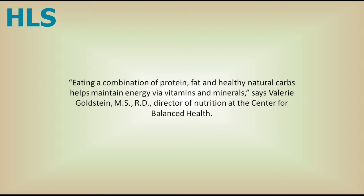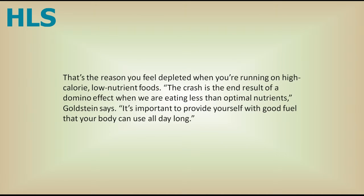Eating a combination of protein, fat, and healthy natural carbs helps maintain energy via vitamins and minerals, says Valerie Goldstein, MS, RD, Director of Nutrition at the Center for Balanced Health. That's the reason you feel depleted when you're running on high-calorie, low-nutrient foods. The crash is the end result of a domino effect when we are eating less than optimal nutrients, Goldstein says. It's important to provide yourself with good fuel that your body can use all day long.